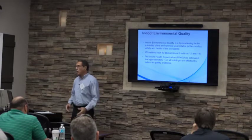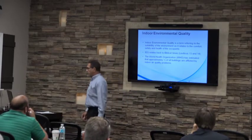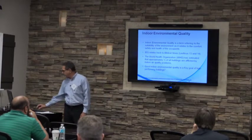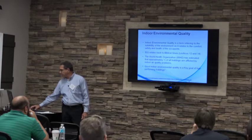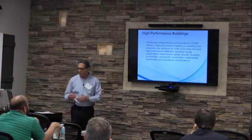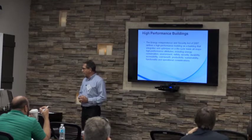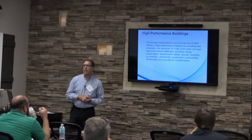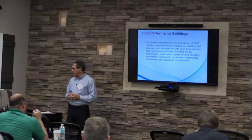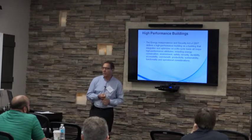The stock of buildings today is huge compared to those being erected now, so we will focus not only on new buildings but also on existing ones. Good indoor environmental quality is a key goal for high-performance buildings, according to High-Performance Magazine. The Energy Independence and Security Act of 2007, signed by President Bush, suggests that high-performance buildings integrate and optimize on a lifecycle basis all attributes that make them green or sustainable.